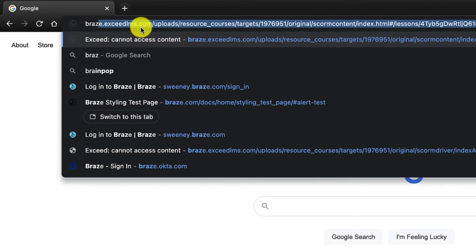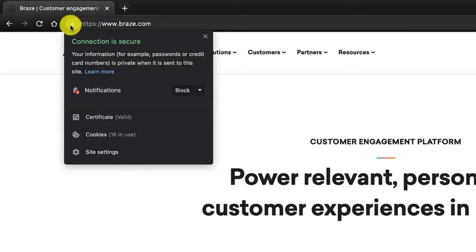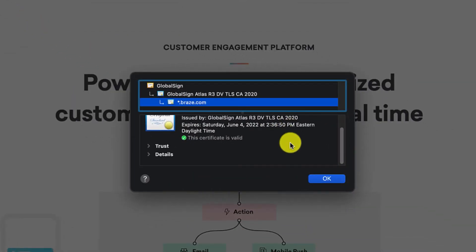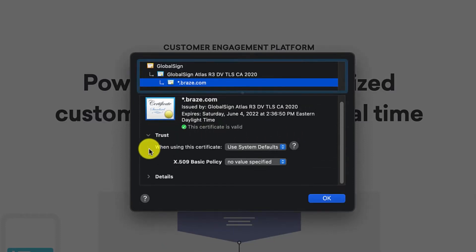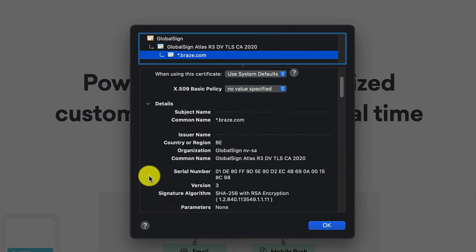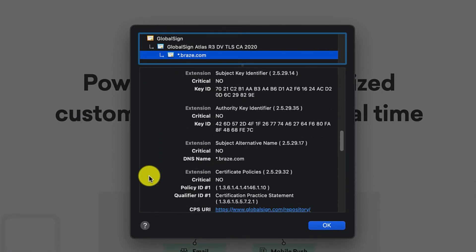If you type braze.com into your browser, the site it takes you to will automatically begin with HTTPS. This indicates that there is an SSL or TLS certificate that is valid and trusted, and indicates the site is safe to visit and not a scam or the source of dangerous malware. These protocols are becoming more prevalent today as major browsers like Chrome are starting to restrict traffic through non-secure URLs to protect their users.